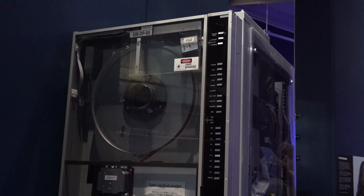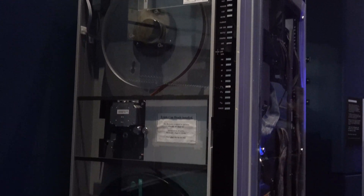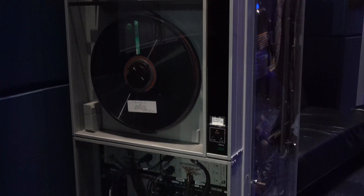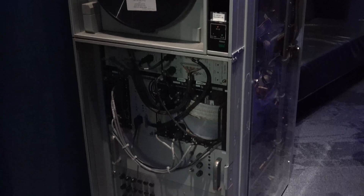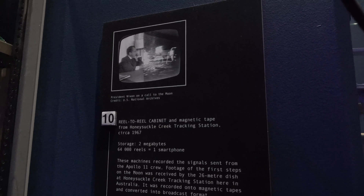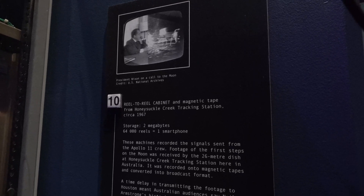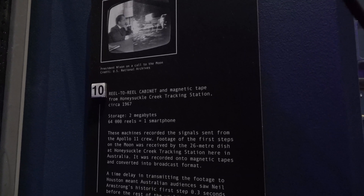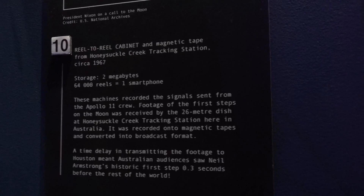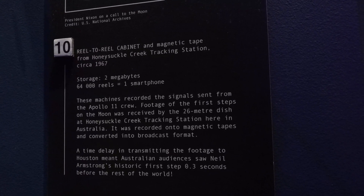This is the actual reel-to-reel recording cabinet used to record the moon landing footage — fantastic. From the tracking station, circa 1967. Massive: 2 meg, 64,000 reels equals one smartphone. I love how they've related it to the modern smartphone. These machines recorded the signal sent from the Apollo 11 crew.